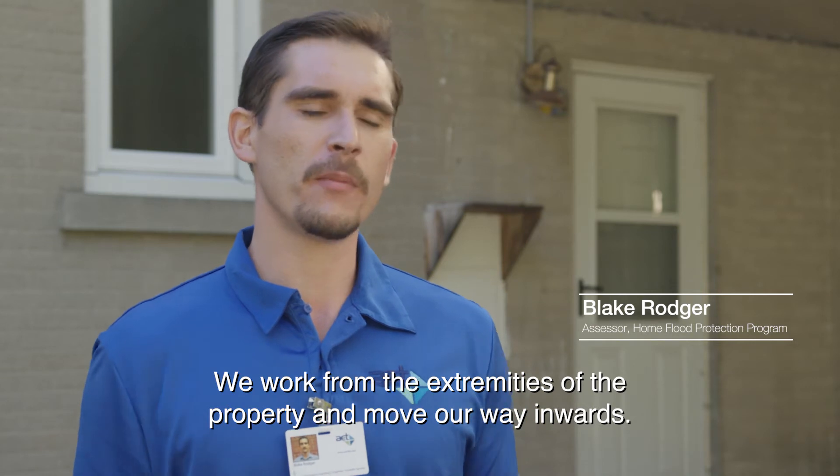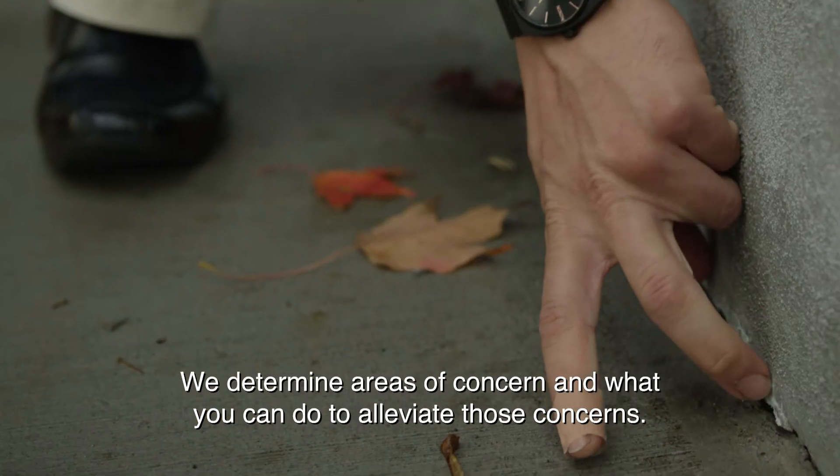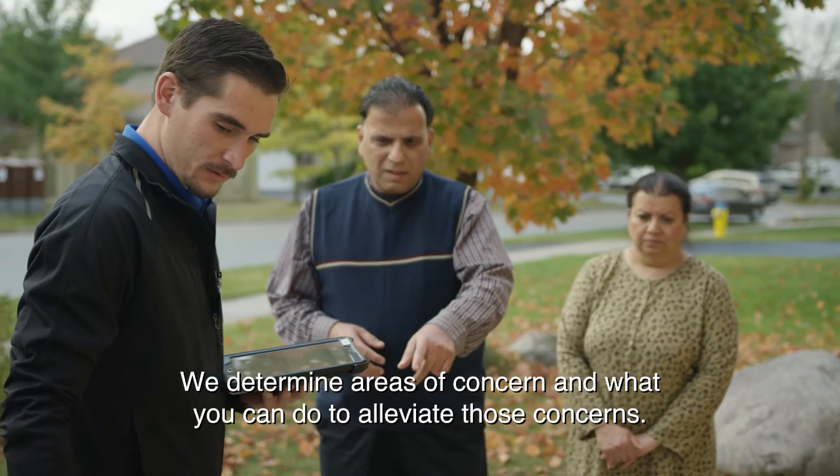We work from the extremities of the property and move our way inwards. We determine areas of concern and what you can do to alleviate those concerns.